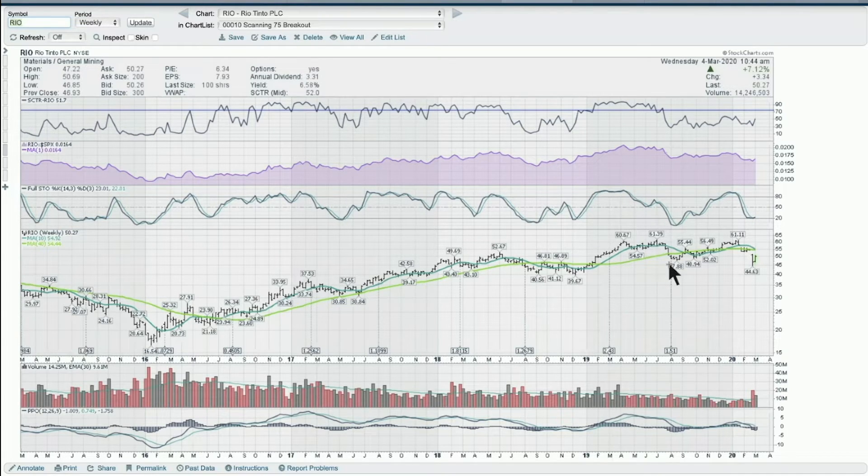Commodities need to be bought near the low and sold near the high — they're different from a tech stock where you buy a breakout and keep buying. Commodities typically range trade, so on names like these you're much better trading in and out than trying to continue to buy highs, especially while commodities have been out of favor for multiple years.